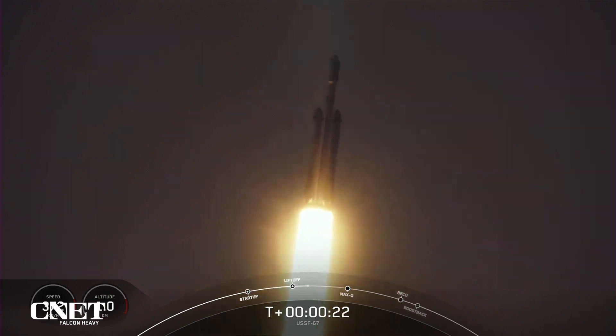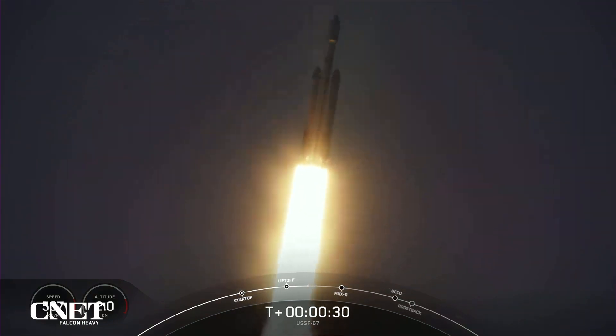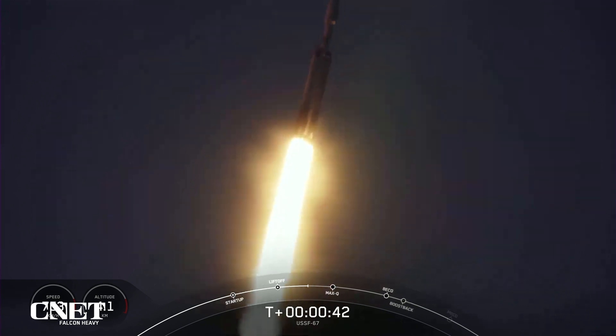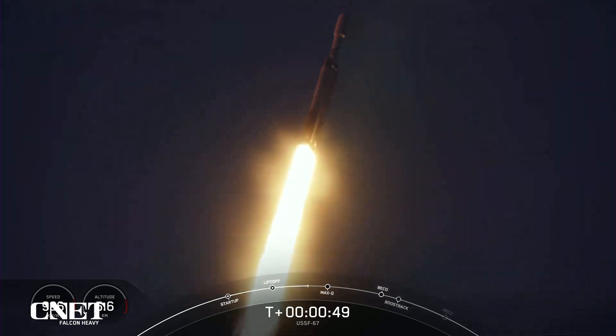Booster chamber pressures are nominal. T plus 40 seconds into flight under the power of 5 million pounds of thrust. Power and telemetry nominal. Falcon Heavy is headed to space.